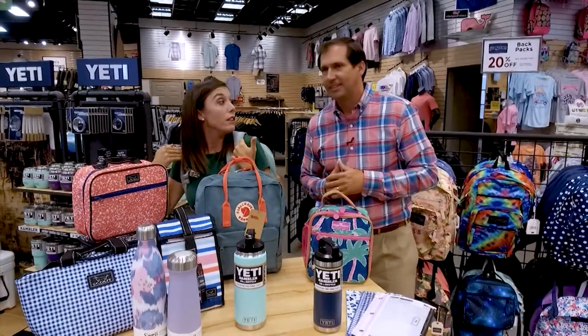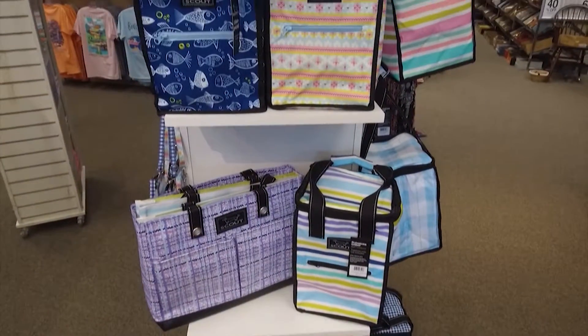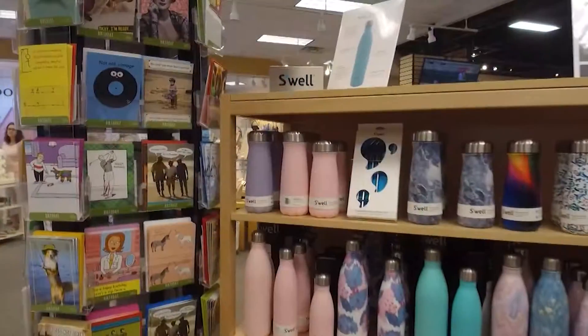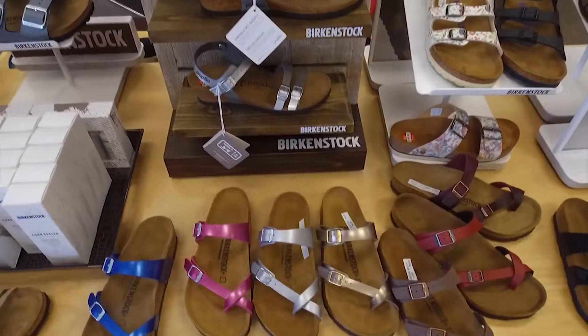Is the backpack tax-free? Here's the tricky part: the first $40 is tax-free; after that, you pay tax on the rest. So this one has a small tax balance on it. They're going to be very busy this week — back-to-school tax-free week is always the busiest time of year.